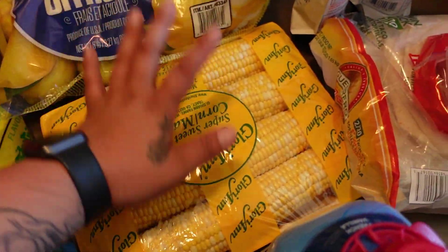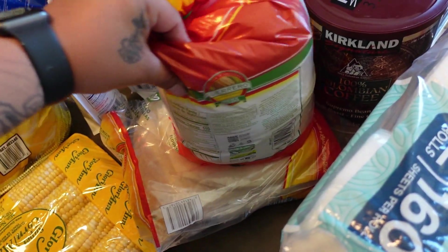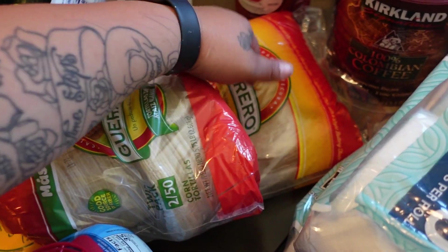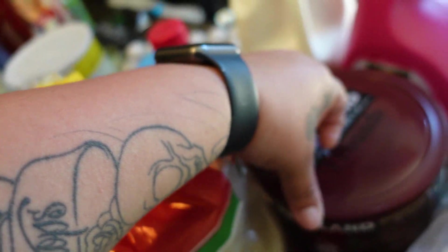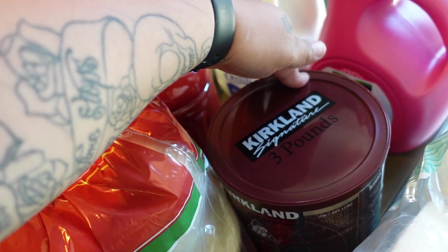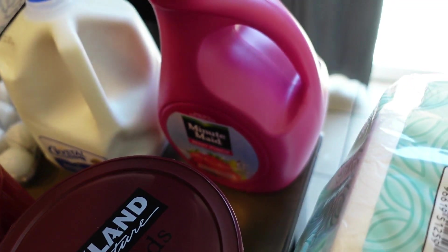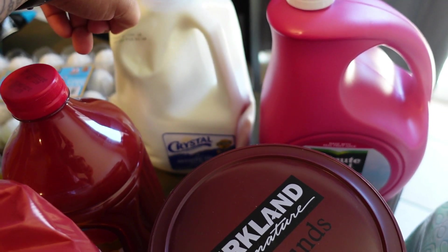We got some corn, some Guerreros tortillas — I got two of these — one is flour and one is corn. We got some coffee; I get the Kirkland brand, it's pretty good. We got Minute Maid for JJ, and one milk because the milk I got from Costco last time...